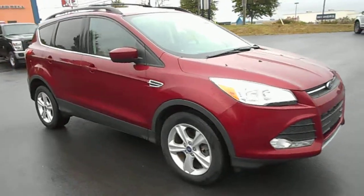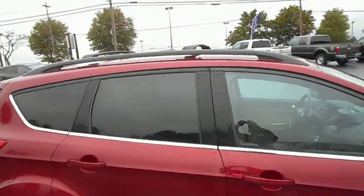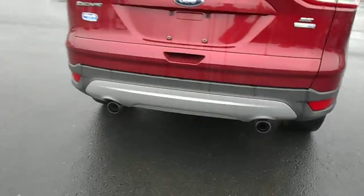Beautiful alloy wheels, very clean lines on this vehicle, beautiful ruby red in color. Includes the roof side rails as well as the crossbars on top for stowing your gear if you have a big pile of stuff to take with you. Dual exhaust on this vehicle.